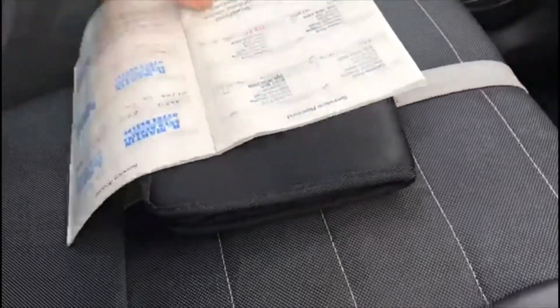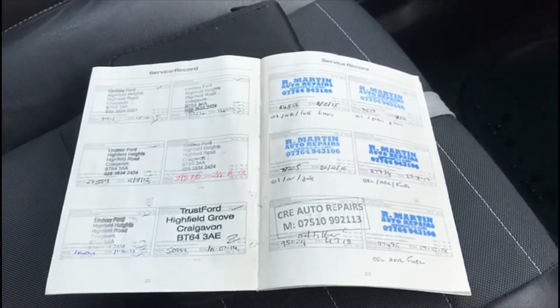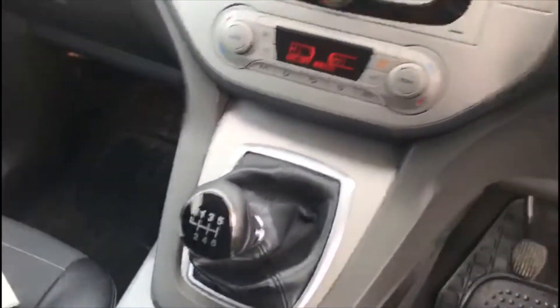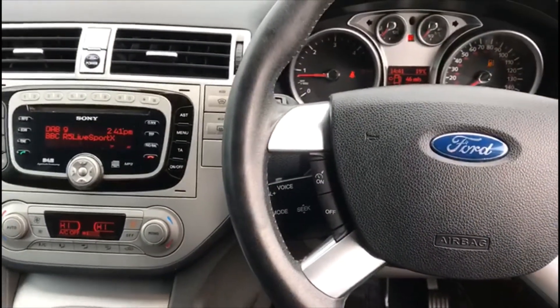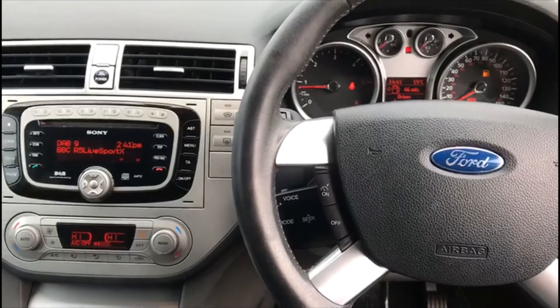And if you see in here, you have your full service history. It also comes with two keys and MOT to November. Any other questions, don't be afraid to give us a ring. And don't worry, we'll make sure to put fuel in it for your test drive.